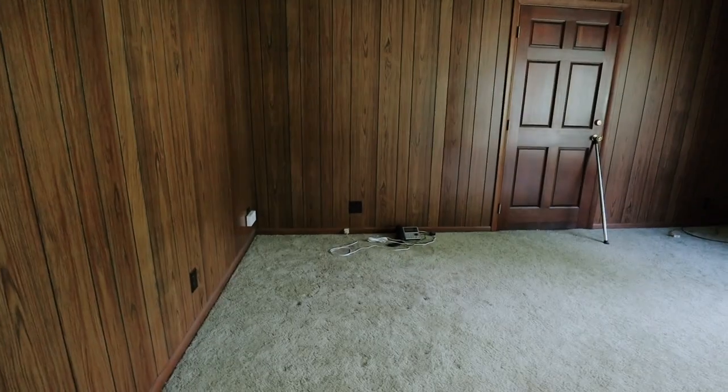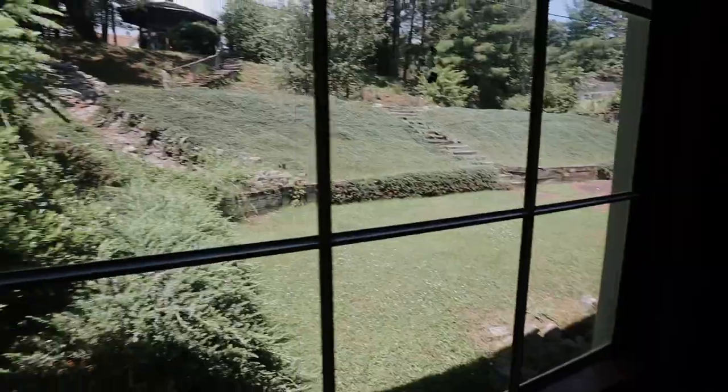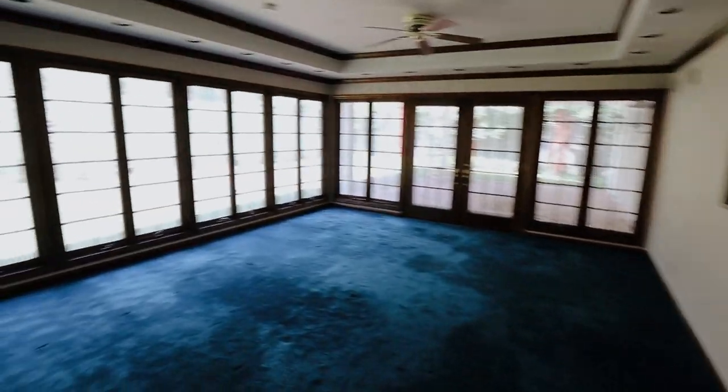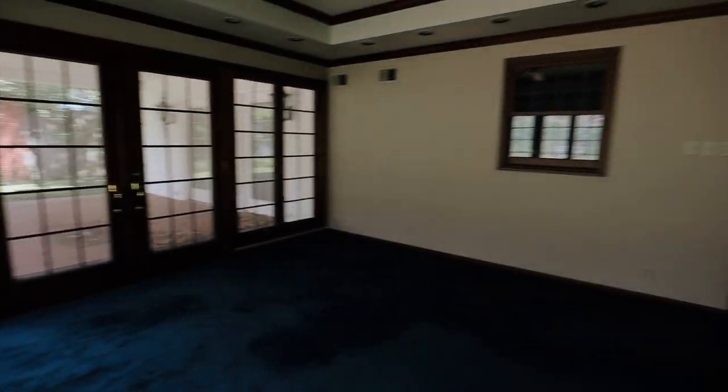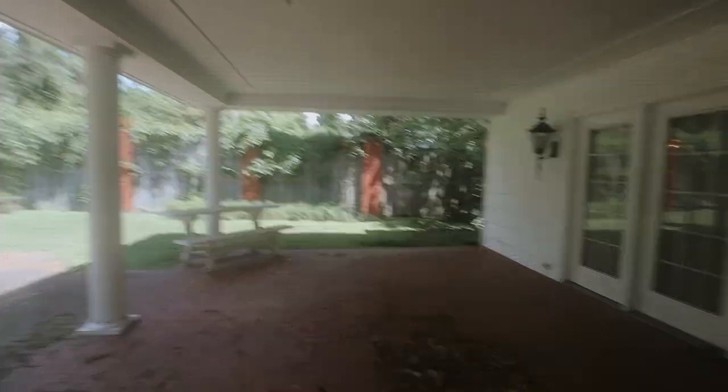This is the family room, and you get this beautiful view of the backyard which has endless possibilities for renovation. Moving over here we have the Florida room, or sunroom as they call it — a beautiful open area, still inside the house but kind of outside. This is what the back patio looks like.